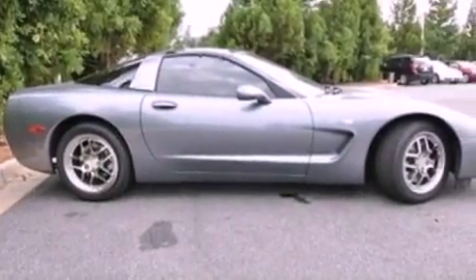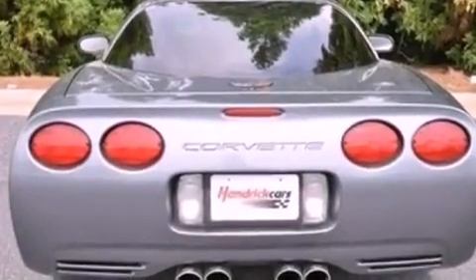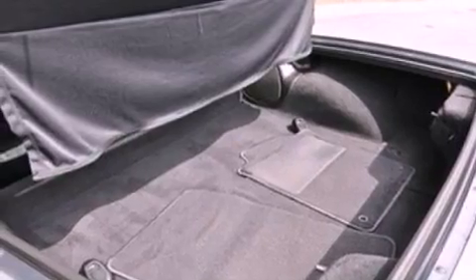air conditioning with automatic climate control, cruise control, a CD player, leather seats, performance tires, an illuminated driver's side vanity mirror, an anti-lock braking system, and heated side view mirrors.